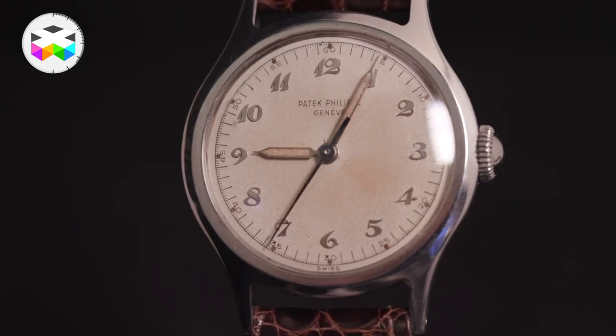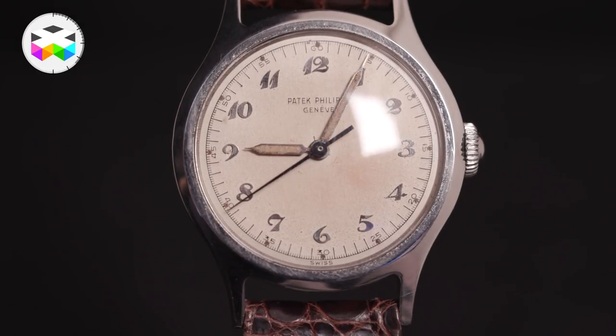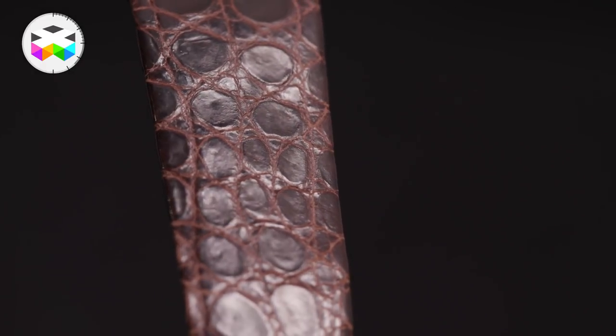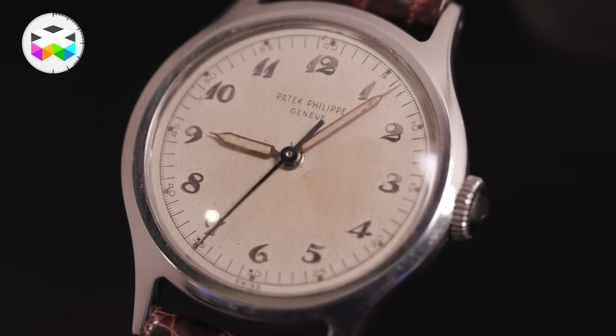A steel version like this is also pretty rare. In stainless steel they're the least common — we see them most often in yellow gold, which is the most common, and also in rose gold. But to have one in stainless steel with baguette numerals that is confirmed on the archive makes all the difference in price point. At 40 to 60,000 Swiss francs, I'm willing to bet that's going to be a conservative price point based on what it brings at the end of the day.